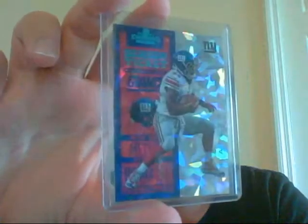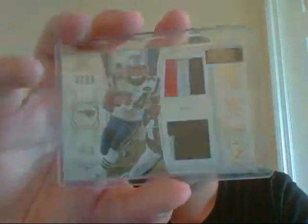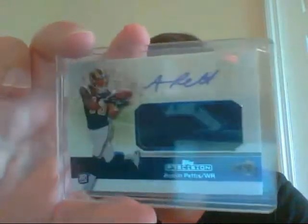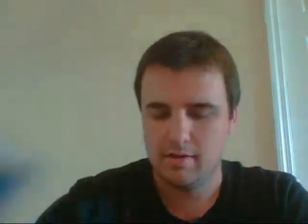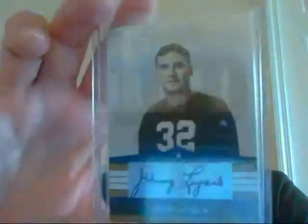Very nice two-color patch of Shane Vereen from National Treasures, numbered 249. Austin Pettis Jersey Auto — Beckett Jersey Auto from Topps Precision. Very nice. John Lujack — a Heisman Trophy winner from Notre Dame — auto. Not sure if that's numbered. Doesn't look like it. Still a very nice card. Pretty hard signature to find.